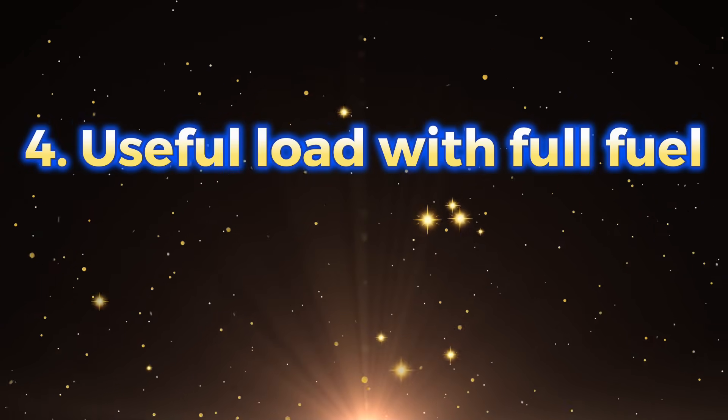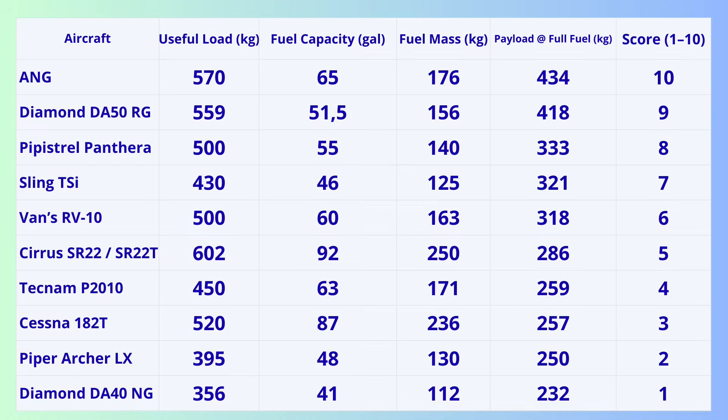Criterion 4: Useful load with full fuel. This is where marketing ends — many aircraft look great on paper until you fill the tanks. We calculate honestly with full fuel and then see how much you can still load. ANG leads with 434 kilograms with full tanks. DA-50: 403 kilograms. Panthera: 333 kilograms. RV-10: 318 kilograms. Cirrus: only 286 kilograms. Only ANG, DA-50, Panthera, and Sling can take four adults at 80 kilograms each. Four adults plus baggage? Only ANG and the DA-50 can do that — and ANG can even take five people and luggage. Nothing else comes close.